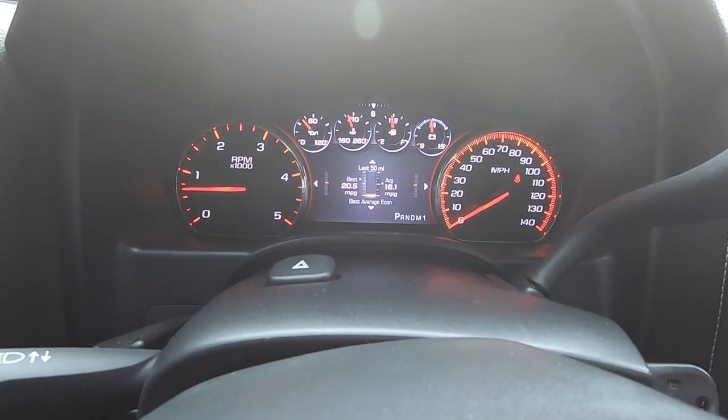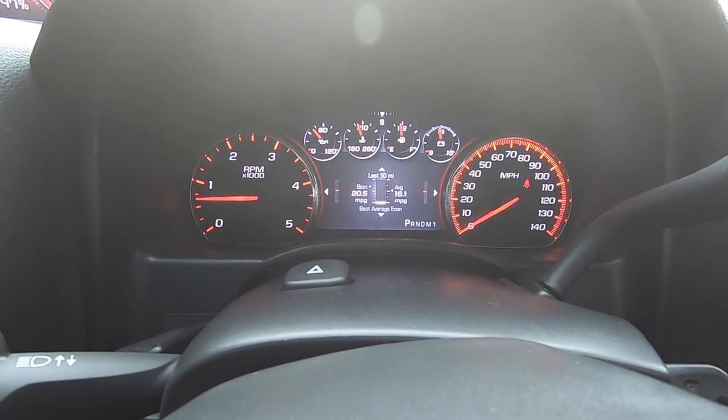Before I start, I want to make it clear: this video is going to be for an LML Duramax that is deleted. I'm not comparing it to an LML that has the emissions intact. This is for a deleted LML — straight-piped five inch. I'm going to keep it in the tune I always drive in, which is number two, the tow tune on the DSP5 switch. Currently the truck is showing 16 miles per gallon.